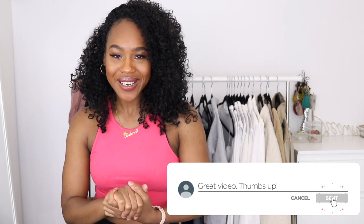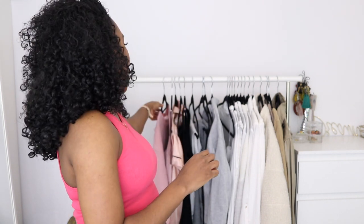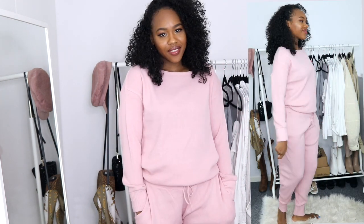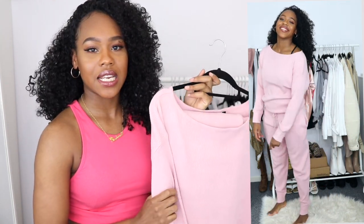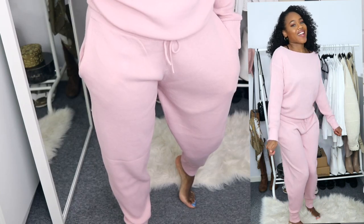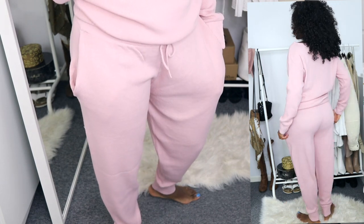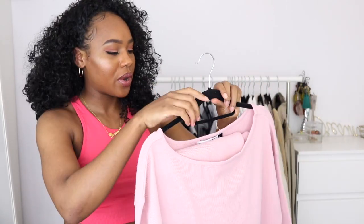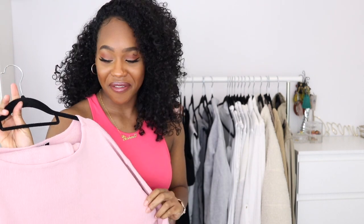Let's get straight into this haul. The first thing I got from Boohoo was this loungewear set — this baby pink loungewear set. It looked really cute on the model and really comfy. I've been after a loungewear set that's really feminine. I went in a size medium and it fits nicely, it's not too tight, very loose. This is probably my favorite thing I got from Boohoo, honestly.